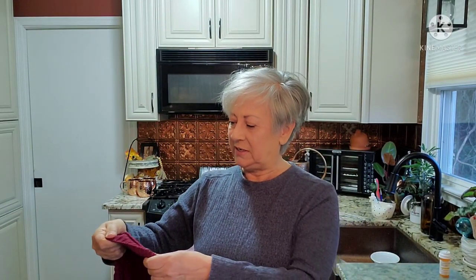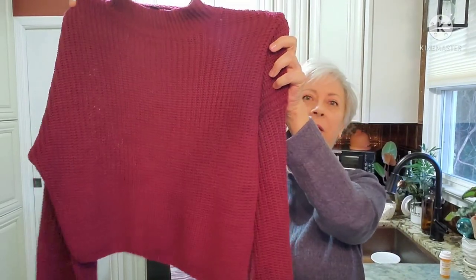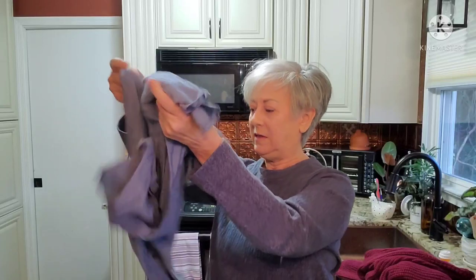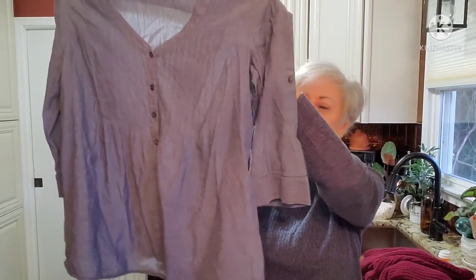I'm going to start with things from the Durham Rescue Mission outlet since there's not a lot. The first two pieces are clothing that I got for myself. First is a Forever 21 short cropped cranberry knit sweater — I really like this. And then also for myself, I picked up this blue top from J. Jill. I really like the style; I think it's going to be nice and flowy and not form-fitting, which is what I'm all about.